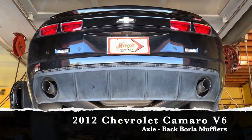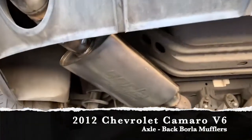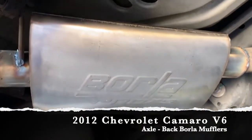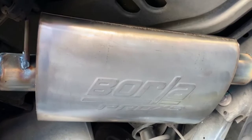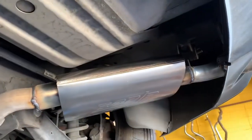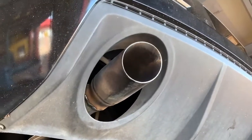So what we went ahead and did is we recommended the Borla XS Mufflers. That's right, Magic Muffler and Brake is carrying Borlas and Black Widows — even though they are kind of limited stock, we do carry them here in stock every day. So we got two Borlas, one on each side, and then we went ahead and just kept the factory tips to give it that factory appearance.